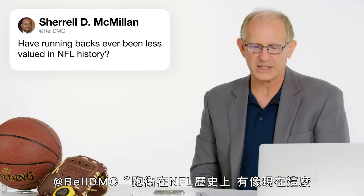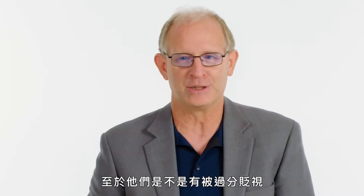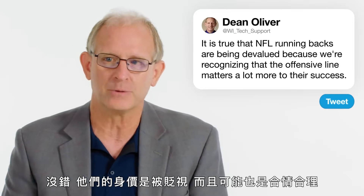At RELLDMC: have running backs ever been less valued in NFL history? It is true right now that NFL running backs are being devalued, probably rightly so. The reason is that we're recognizing that the offensive line matters a lot in how many yards those running backs get. So the credit those guys used to get as superstars, they're not getting quite as much of as they used to. Yes, they are getting devalued and probably rightly so.